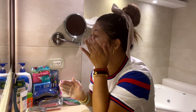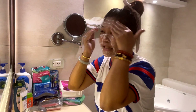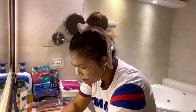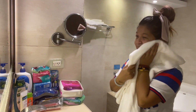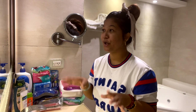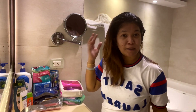Actually, ang ganda ng cleanser na to kasi nabawasan niya yung pagka-oily ng face ko, and it really helps with dark spots. Sobrang ganda nito, sobrang mild lang. Hindi talaga siya masakit sa balat. Hindi mo na kailangan ibabad pa or wait for how many minutes — you can rinse it right away. Hindi na siya oily. And look at the after effect — meron siyang glowing, parang ang puti mo after.